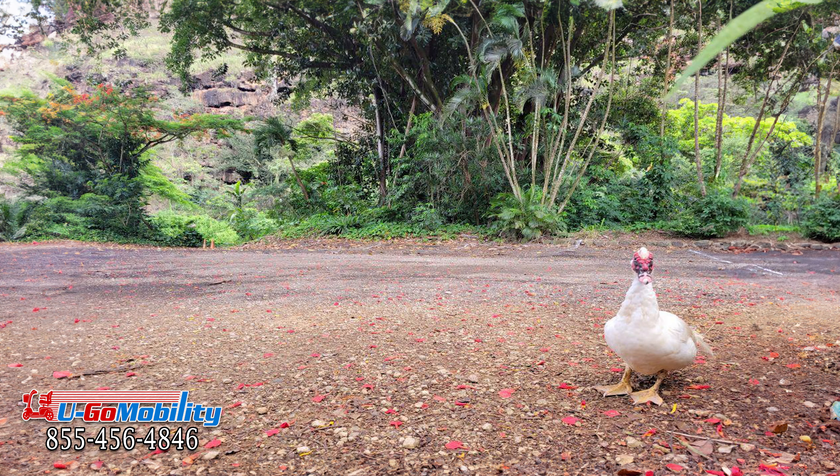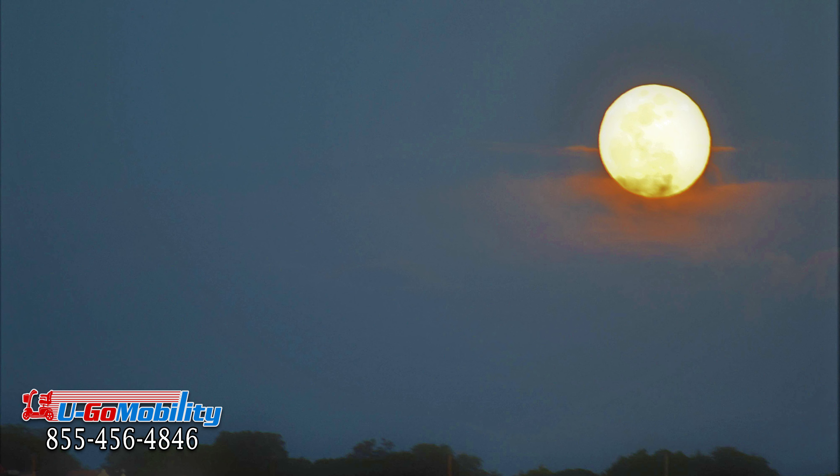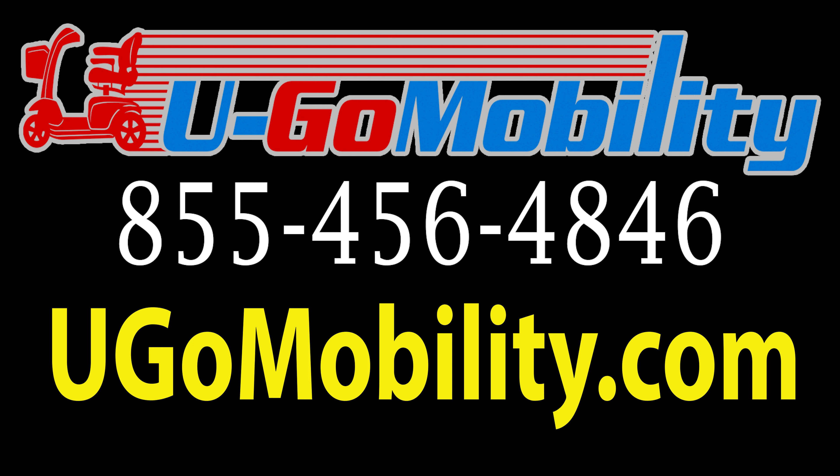The valley's dense vegetation attracts a myriad of native and migratory birds. And for a unique experience, explore Waimea under the full moon and dine at the Proud Peacock.